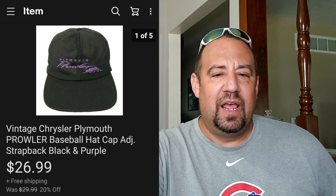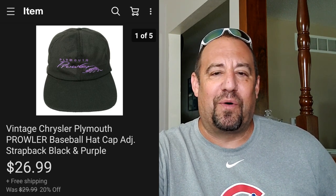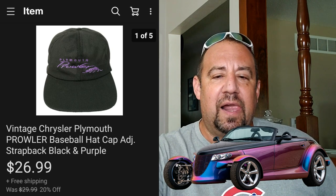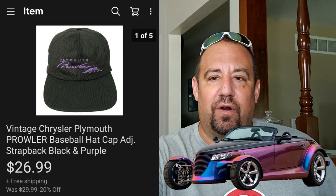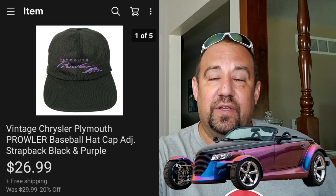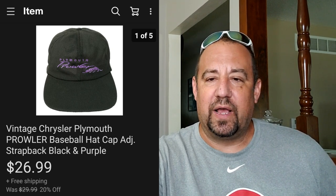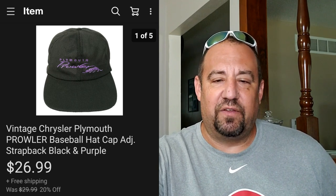Here's another really cool hat. I actually picked up two of these - this here's a vintage Chrysler Plymouth Prowler hat. This is part of an eBay-to-eBay flip. When I cost-averaged the hats I picked up, I was all into this for $1.48. This one sold for $26.99, and I got two of them - so I'll probably feature the other one in my next sales update.